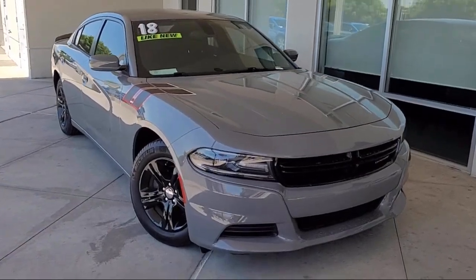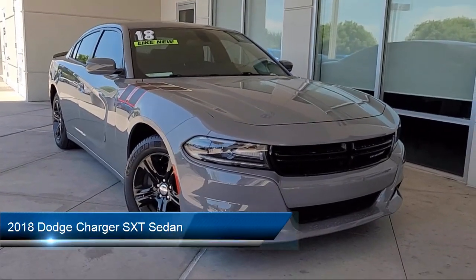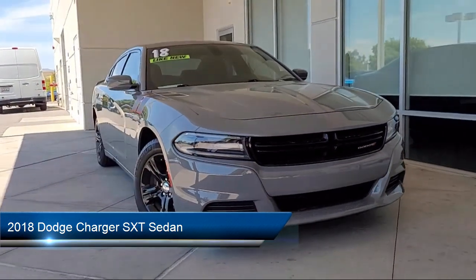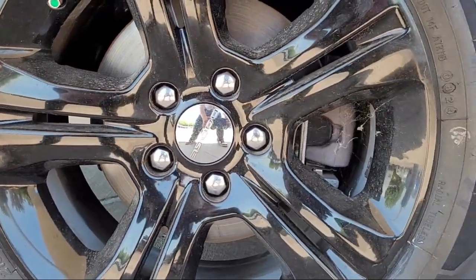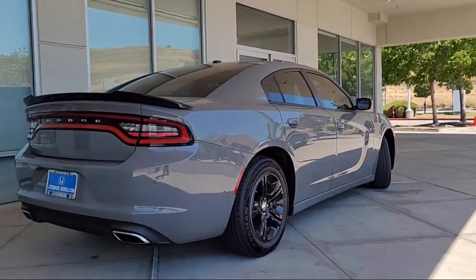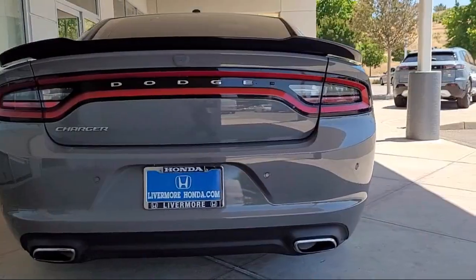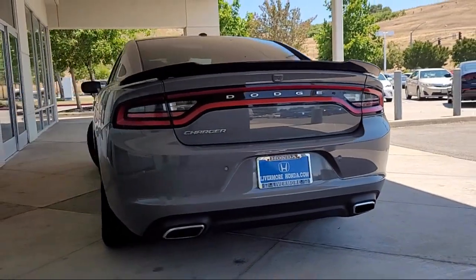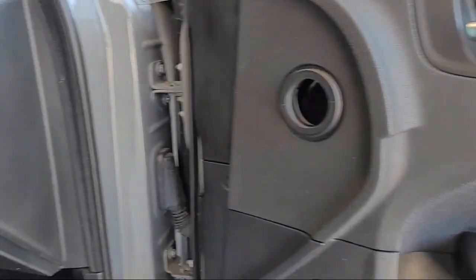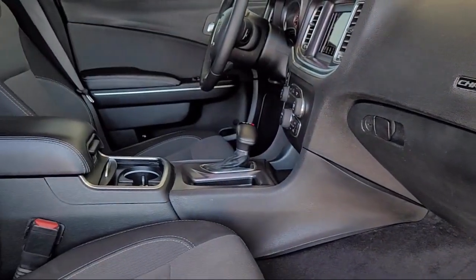Welcome to Livermore Honda and here's a look at one of our great vehicles for sale. It comes equipped with Apple CarPlay and Android Auto, Quick Order Package 29G, ParkView Rear Backup Camera, Sirius XM Satellite Radio, Electronic Stability Control, Alloy Wheels, Steering Wheel Controls, Keyless Entry, Air Conditioning, Tire Pressure Monitoring System, and has less than 50,000 miles on the odometer.